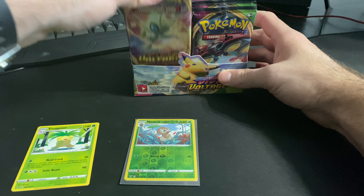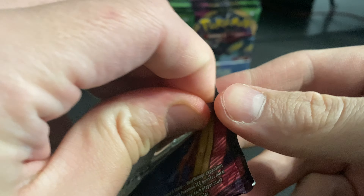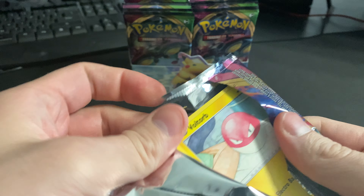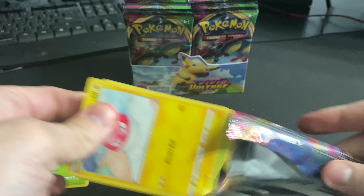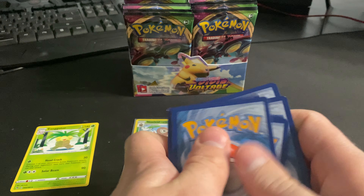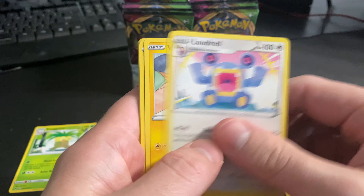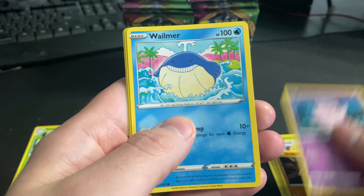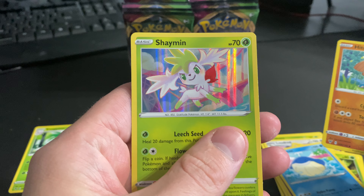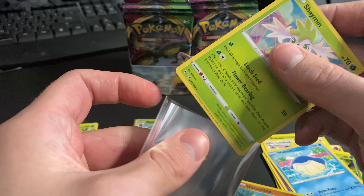We'll sleeve up our reverse hollows. Pack number two — we'll see if we do more than five in this video. White code card, good sign. We're still hunting for that rainbow rare Pikachu, been tough to get — opened probably almost 100 packs now. Hitmontop reverse hollow and a Shaymin hollow rare. Shaymin hollow rare, let's go!